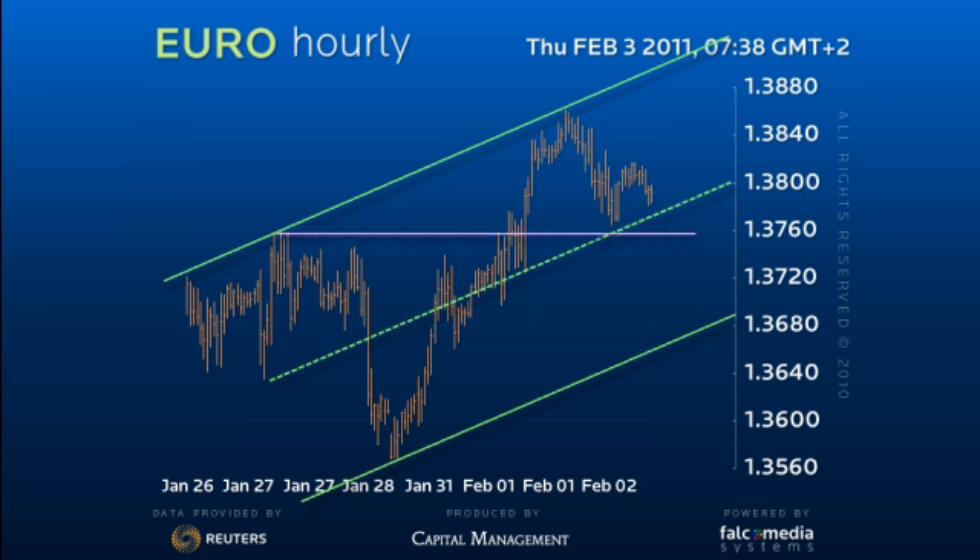The drop from 137.55 to 135.70 is corrective, and probably the fourth wave of the move from 129.65, as outlined on the daily perspective. Thus, we are looking for a five-wave sequence from 135.70 to complete at least the intermediate rally.